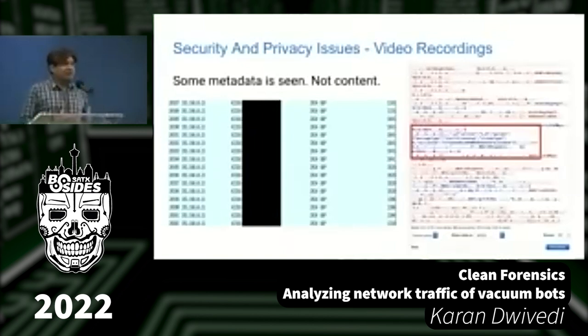On video recordings: I captured the live video traffic. It's all UDP, and if you look at the packet sizes they're almost uniform — around 1165, 1045 bytes — sent very quickly, flooding Wireshark. When you examine these packets in depth, the portion highlighted in red is metadata, not the actual video data. But you can see fields like 'message type: start streaming,' letting you determine whether video is on or off.